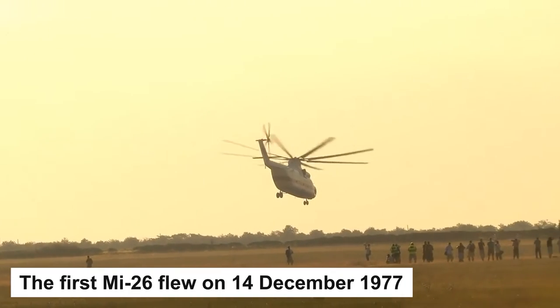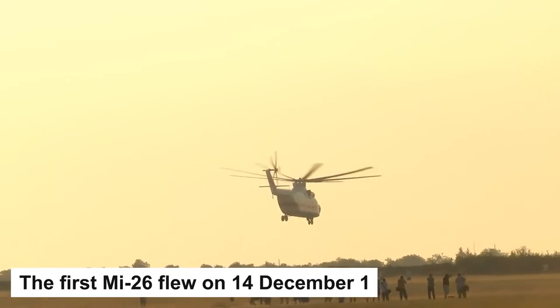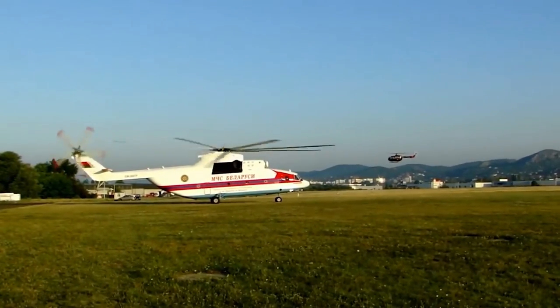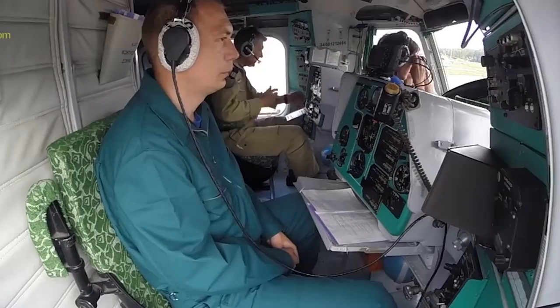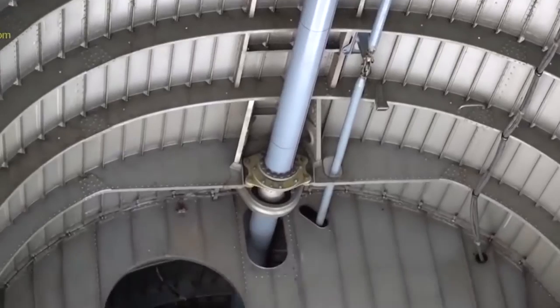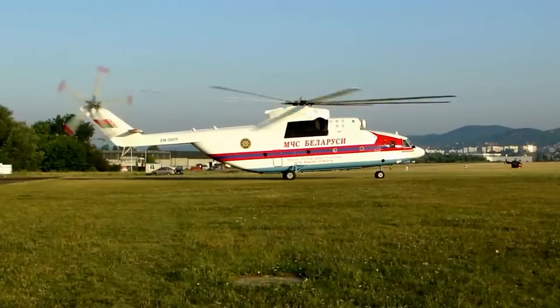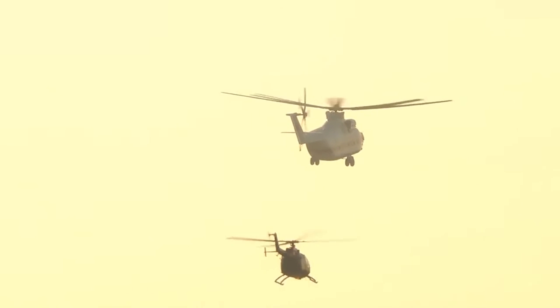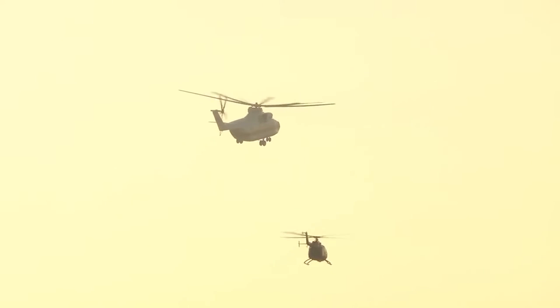The first MI-26 flew on the 14th of December 1977, and the first production aircraft was rolled out on the 4th of October 1980. Its development was completed in 1983, and by 1985 the MI-26 was officially ready for Soviet military and commercial service, garnering a splendorous career in both military and civilian aspects while breaking many records at the same time.